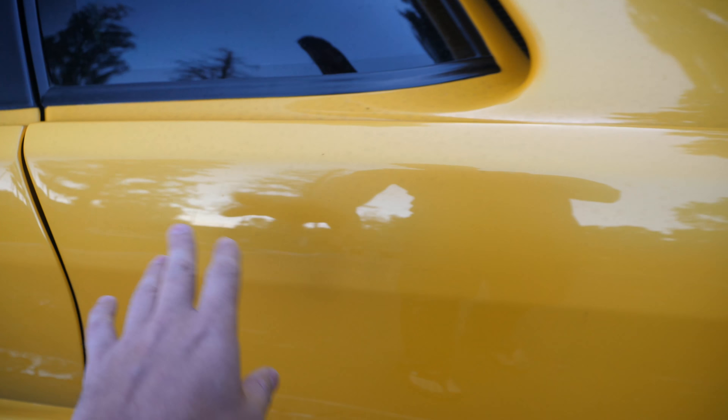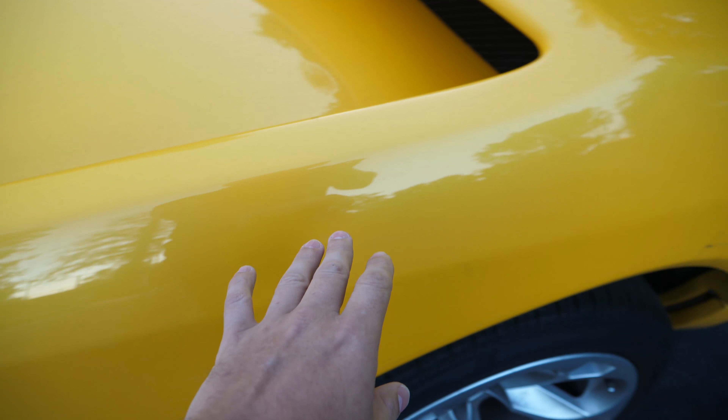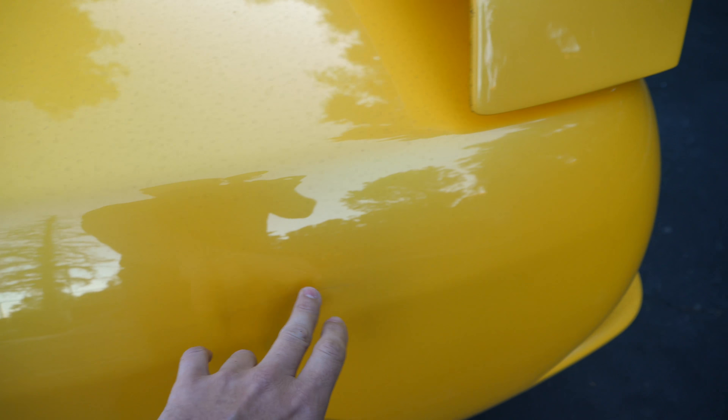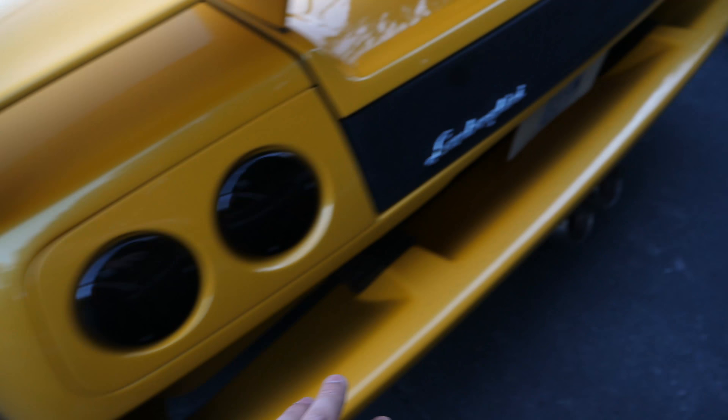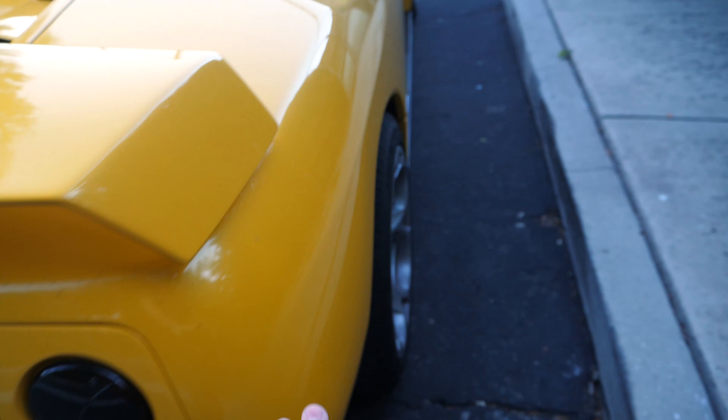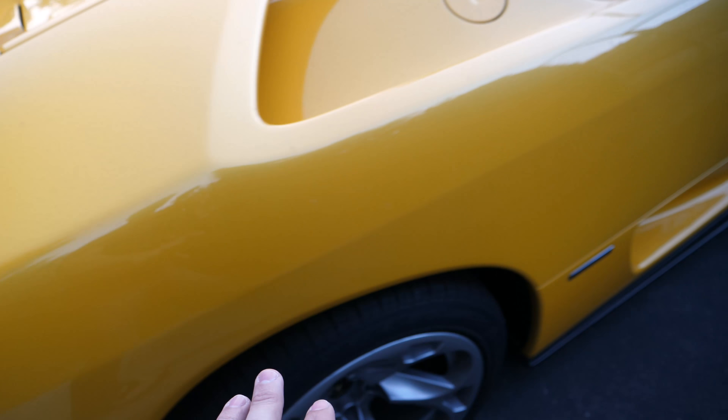I'm purposely using very shallow depth of field so you can see it, and it goes on and on and on. You might think, oh that's great Rob, it's only on one side of the car, starting somewhere over here. But no, they decided it was cool to go both sides. They didn't do anything on the rear of the car, which is kind of funny, but they definitely followed up their work on this side as well.